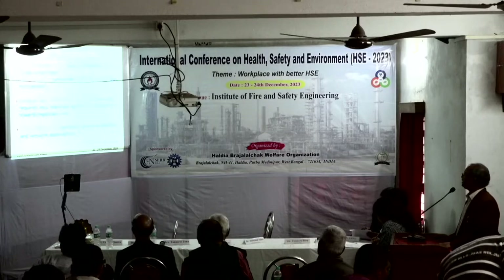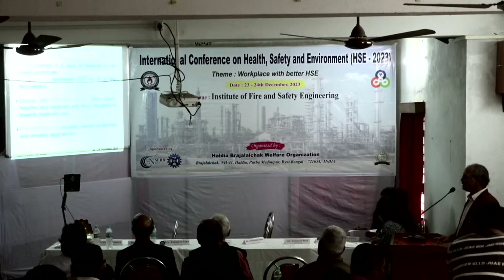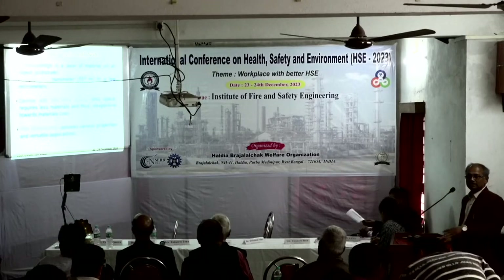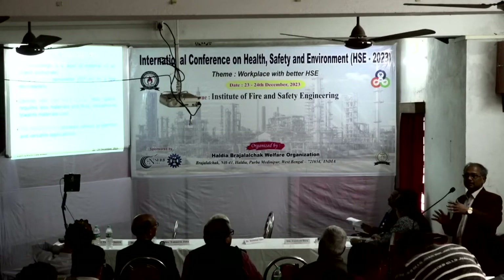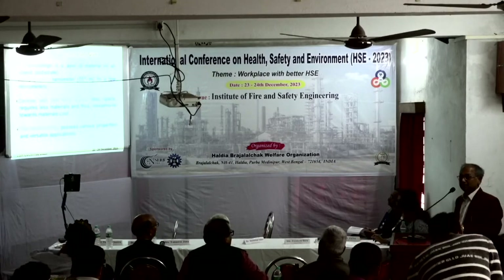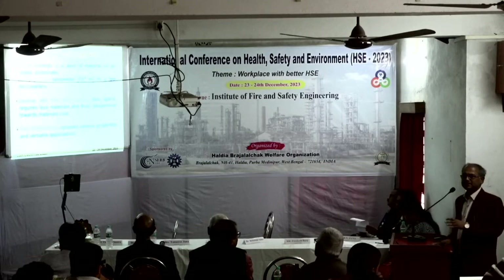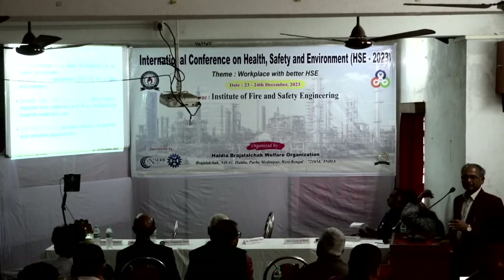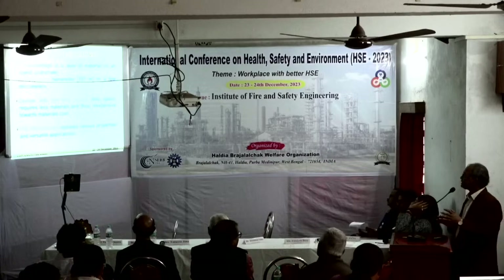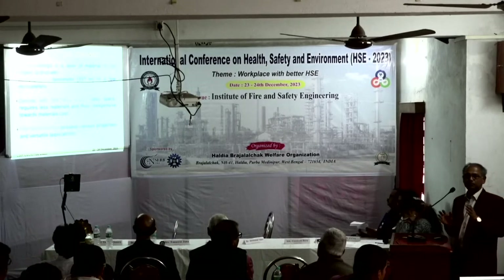Coatings or thin films are present all around us — on a concrete wall, on the outside of a car — but for research and precision applications, a coating is a thin layer deposited on an object known as a substrate. These coatings can change the properties of the substrate without changing the bulk material itself.